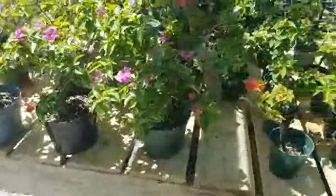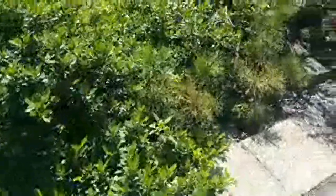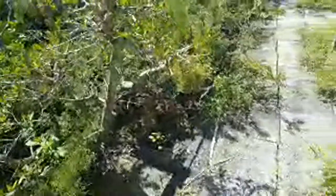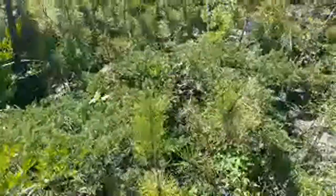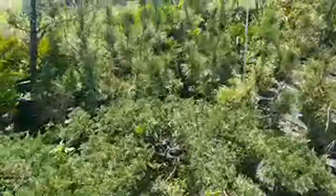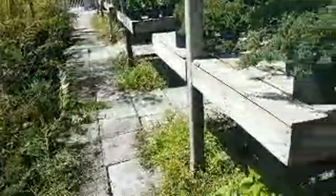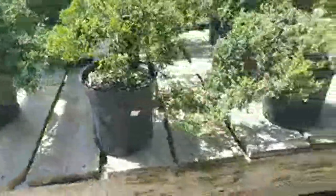Bougainvillea — that makes sense, it's a really cool idea. Florida bonsai — here are a bunch of larger things. Bamboos. Juniper — this looks more like a classic bonsai to me. I like that.